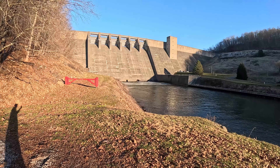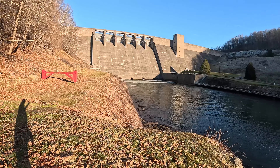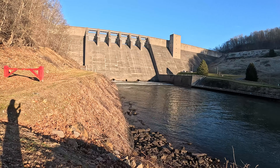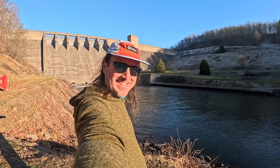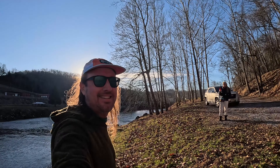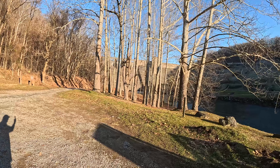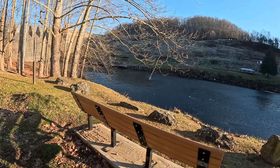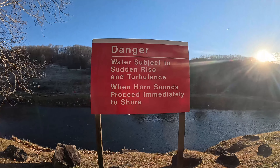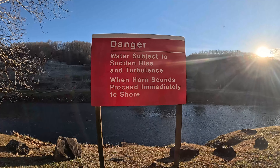And here we are at the Sutton Dam in Sutton, West Virginia. This is awesome. Another view of Sutton Dam, here on the Elk River. And we have a warning sign — so I guess when they release the dam, you better get the heck out of here.